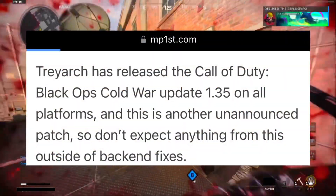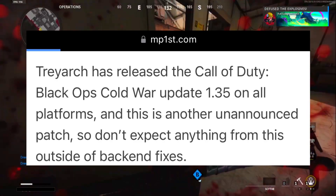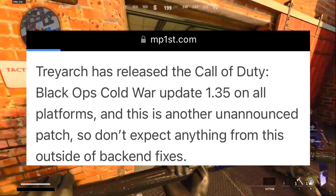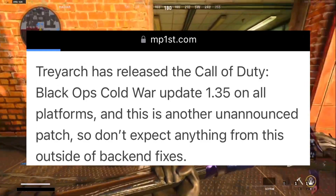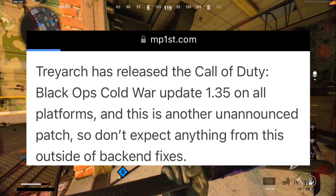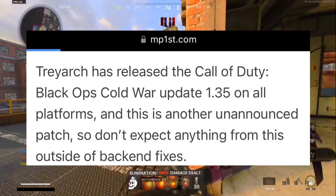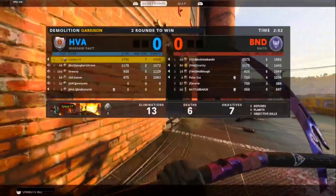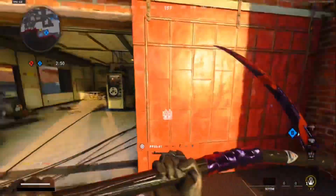MPFirst.com said Treyarch released Update 1.35 on all platforms — this is another unannounced patch, so don't expect anything outside of back-end fixes. You guys truly fixed Black Ops Cold War with Update 1.35, because it was the total opposite — it broke the game on PC. Hopefully things get resolved like I said.